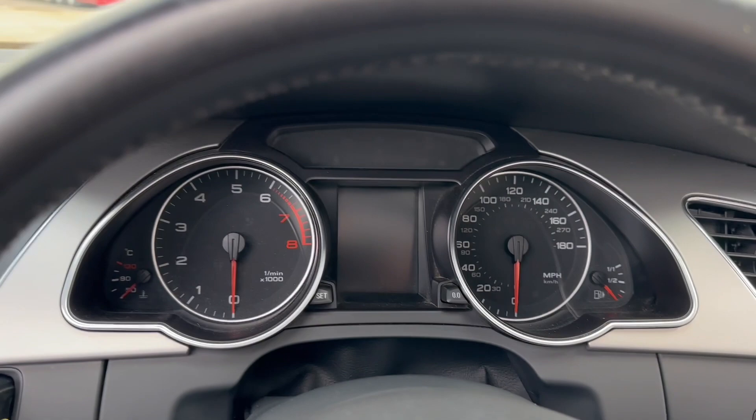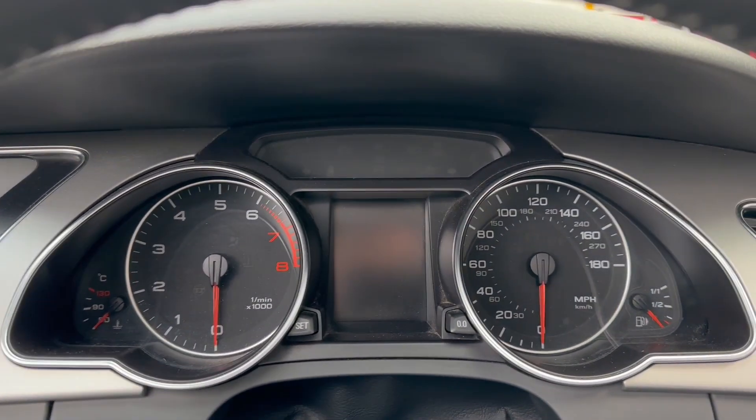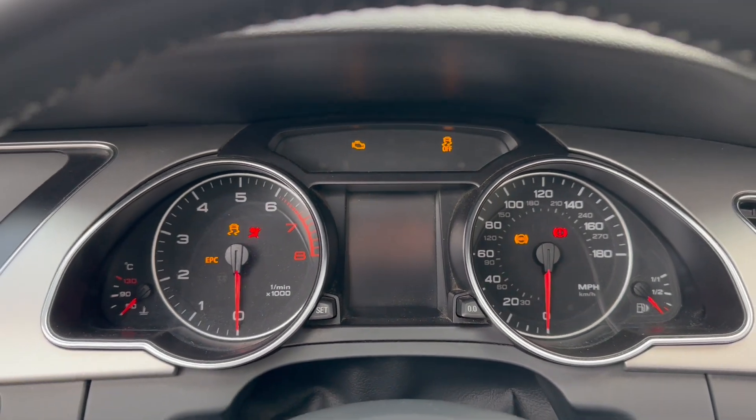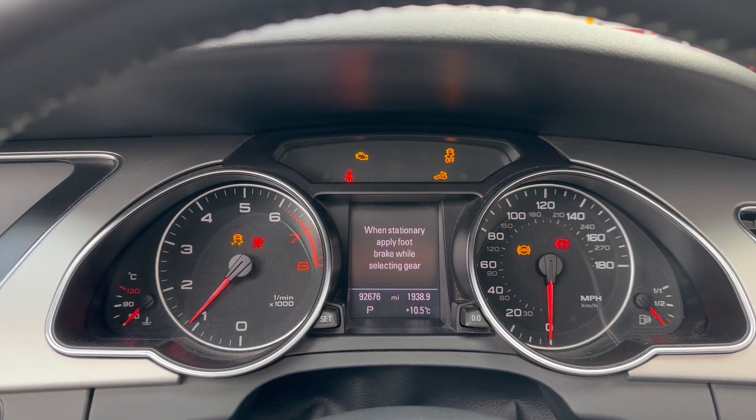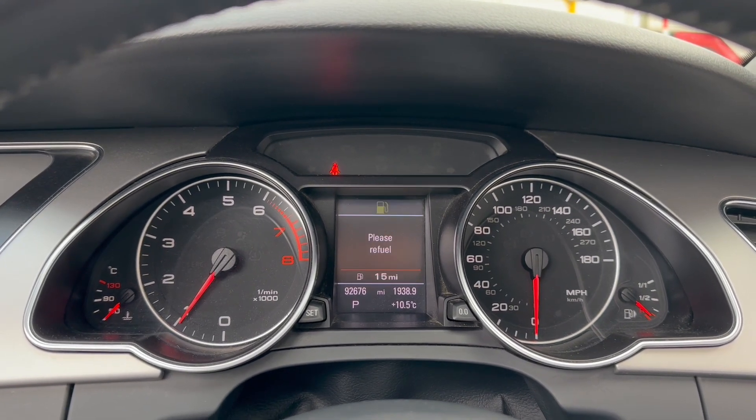Now we start the car so you can see that all of the lights on the dashboard come on and also go off again as they should do. So there we go — we're running, lights are going out and they're all out now.